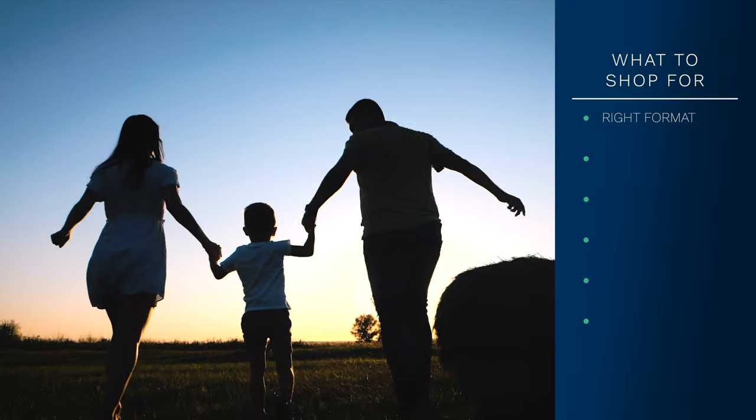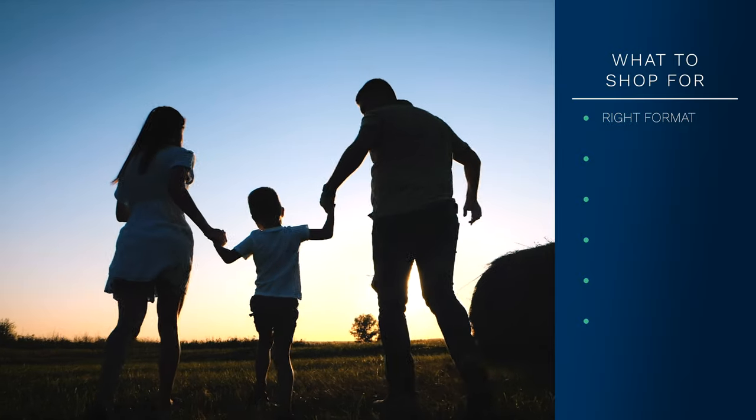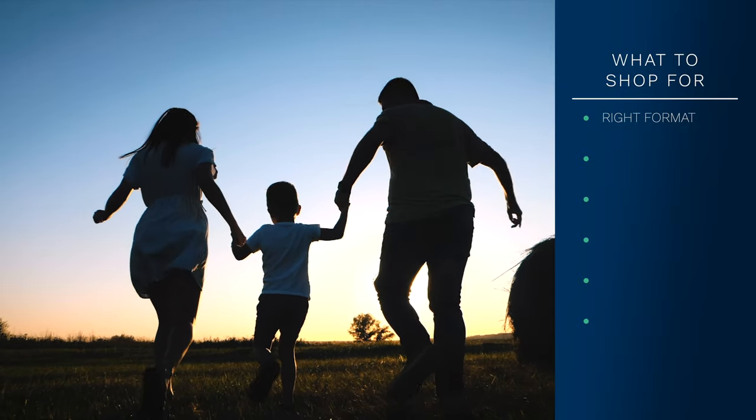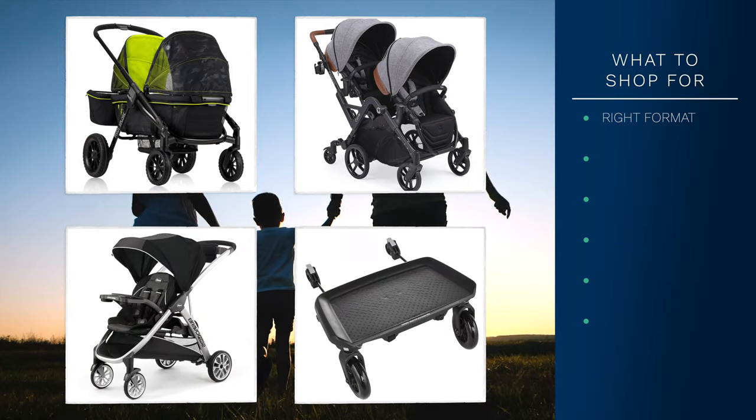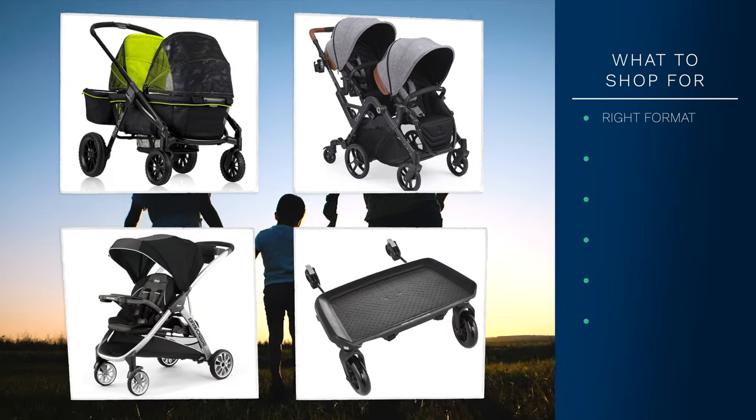Format: We're covering side-by-side, but there are other alternatives like wagons, front and back strollers, sit and stand, and add-on attachments. See our other video for details.